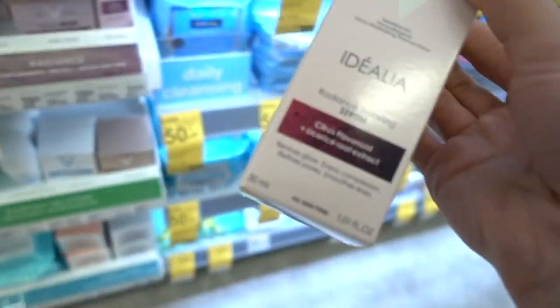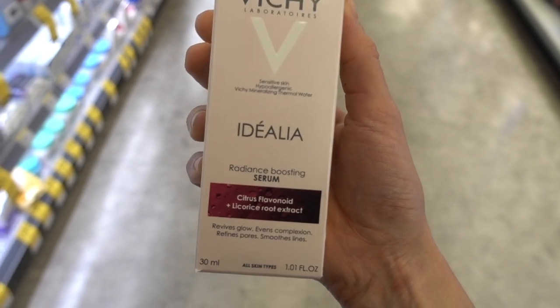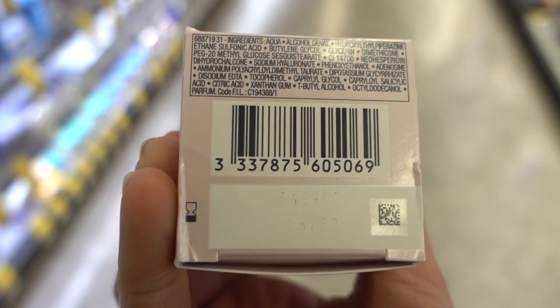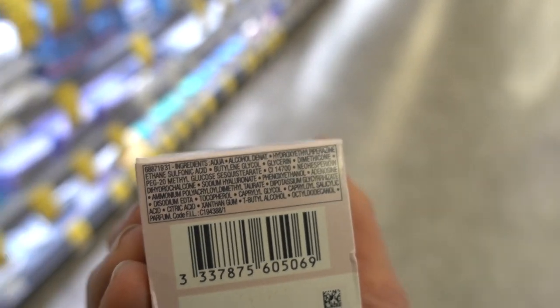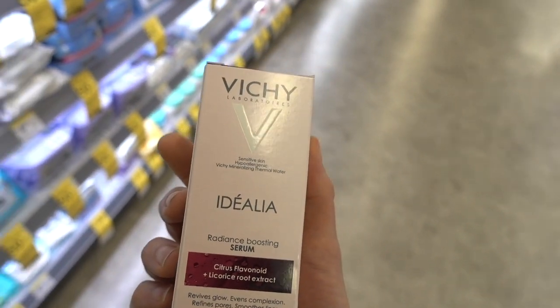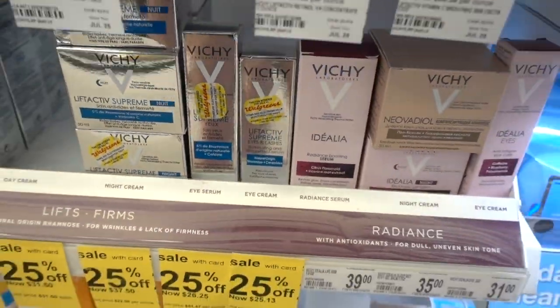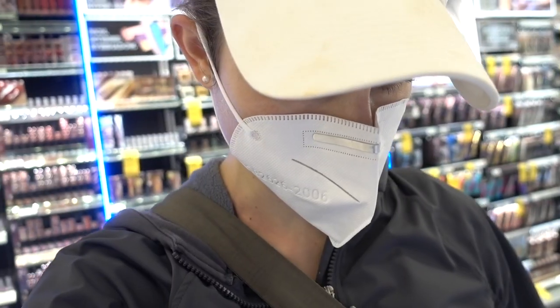The radiance-boosting serum with licorice root extract — licorice root definitely can improve the look of hyperpigmentation, is anti-inflammatory and can calm down redness. This would be good if they didn't put fragrance in it. I recommend another product instead — it's called Pro Cure Rosa Care, you can get it at CVS or Walmart. Another good licorice root product is Skin Li Effector — it has licorice root in it and is really good.